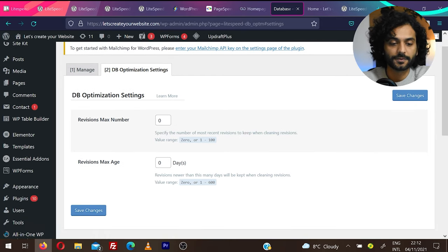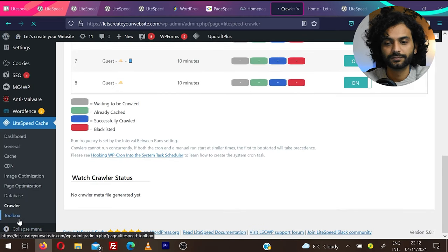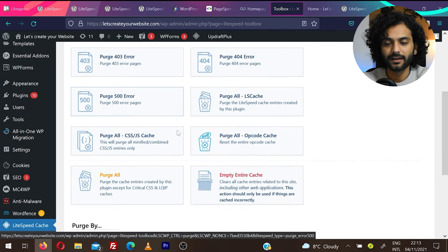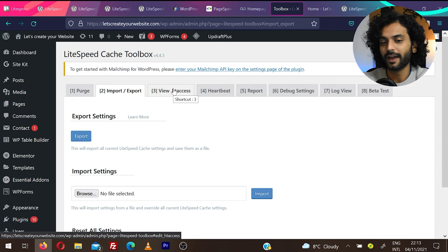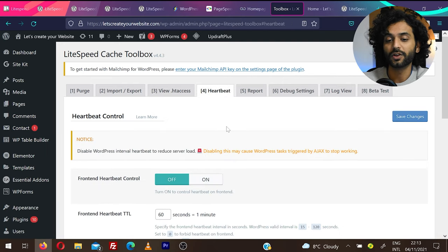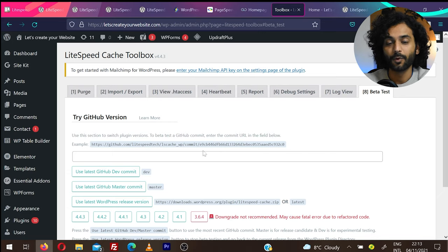You can set revision settings to zero if you don't want revisions. Crawlers is not a very important feature — leave everything as default. Under Toolbox, you can manage important things: push cache to all pages, or go here and clear the entire cache. This will temporarily make your website slow for a few minutes before it becomes fast again. Import/Export lets you transfer settings to another website. Heartbeat Control helps if your server resource usage goes too high.